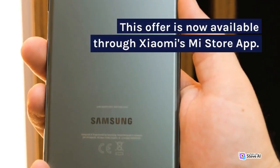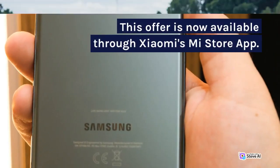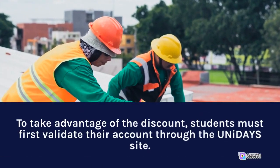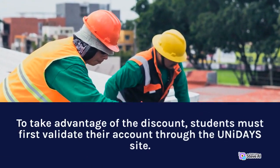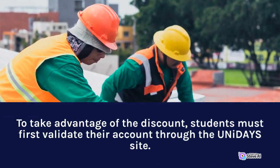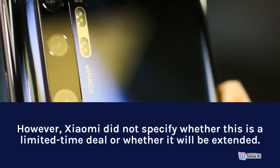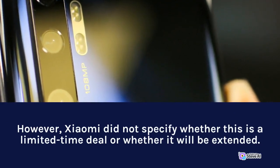This offer is now available through Xiaomi's Mi Store app. To take advantage of the discount, students must first validate their account through the Unidaze site. Xiaomi did not specify whether this is a limited-time deal or whether it will be extended.